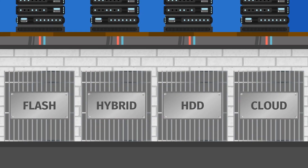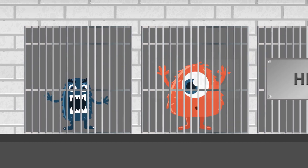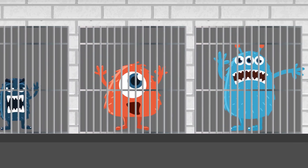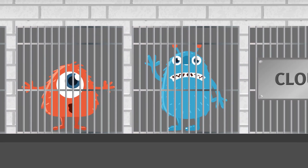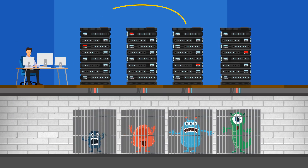Grappling with a mixed storage infrastructure can be, well, scary. Each separate tier is a beast with its own quirky behavior, and each requires special care and feeding to keep the beast under control. None of them are capable of working together. They've been enemies since birth.